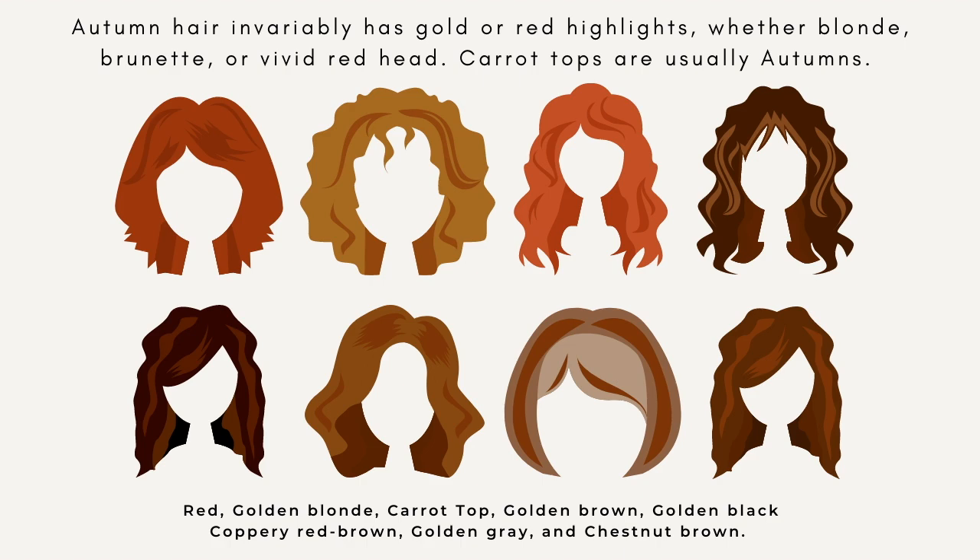When you're looking at someone, pay close attention to their dominant characteristic — the thing you really can't take your eyes off of, because that's what is going to carry the day for seasonal color analysis. My favorite example: if somebody was running away from the scene of a crime, how would you describe them first? The first characteristic would be some crazy red hair. Going through some of the autumn hair colors: red, golden blonde, carrot top, golden brown, golden black, coppery red, brown, golden gray, and chestnut brown.